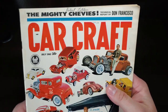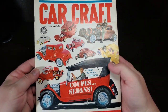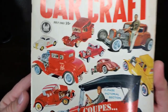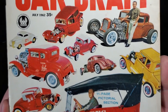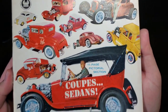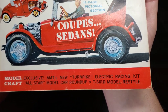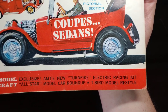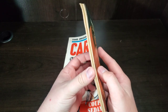We have Car Craft July of '62 for a mere 35 cents. We have a Coupes and Sedans special 11-page pictorial. Some of these cover cars are one-to-ones and some are scale. In the model craft section we have exclusive AMT's new turnpike electric racing kit, all-star model car roundup, and a T-Bird model restyle. Let's dig in.